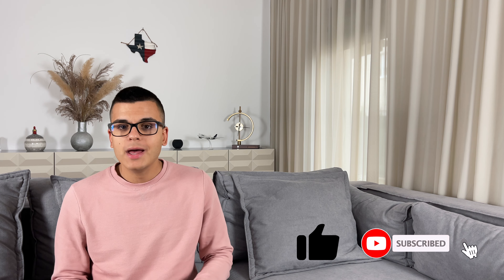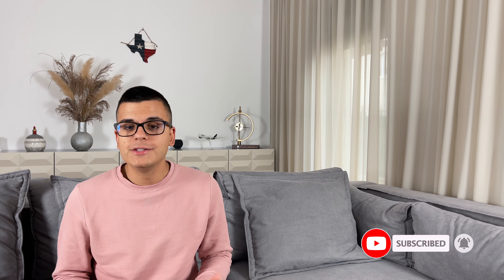Quickly before moving on, please do like the video and leave a comment if you're finding it helpful. Also do remember to subscribe and hit the bell icon so you don't miss any future videos. All of these things really do help me out tremendously on YouTube, so I just want to thank you.